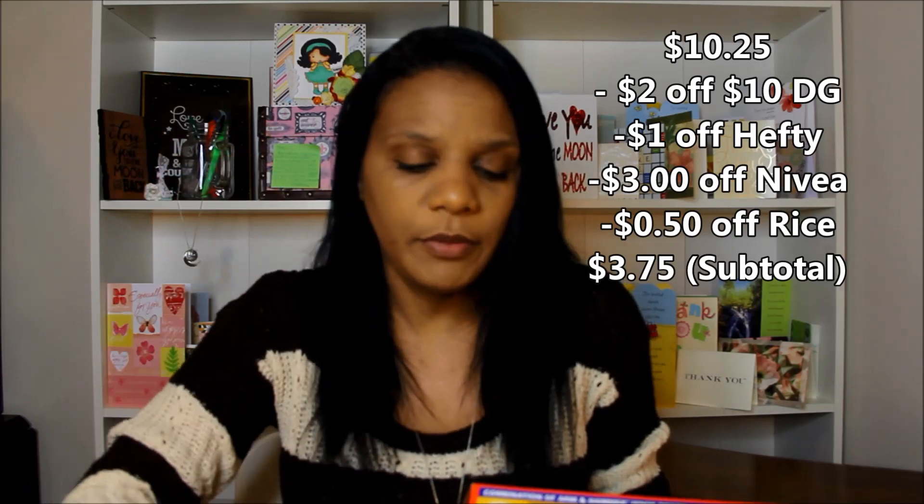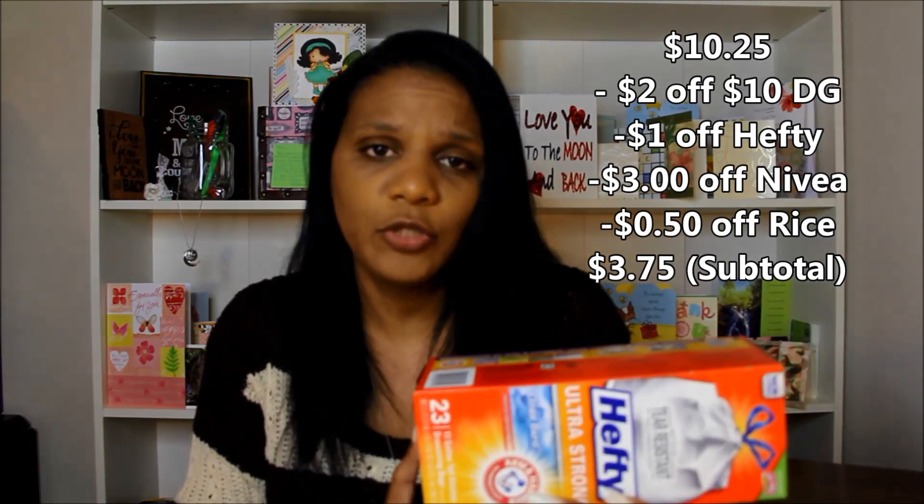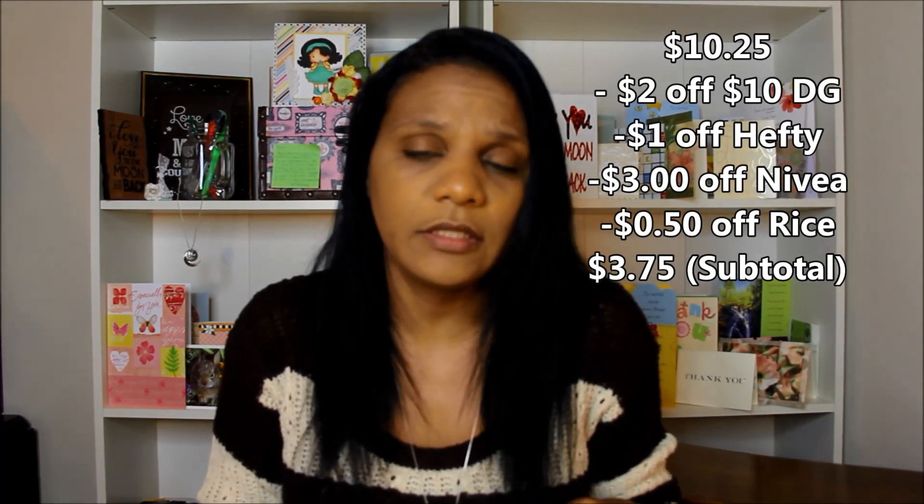The lip balms were $0.50 a piece. The most expensive thing I paid for was the trash bags. My total out-of-pocket for everything was $4.02. I got trash bags, and there's also a $1 Ibotta rebate for the trash bags. As soon as I left the store and got in my car I submitted it right away to get my dollar back. So the trash bags ended up being $3 instead of $5 — $5 minus the $1 digital coupon and $1 Ibotta rebate made them $3.